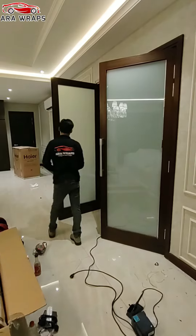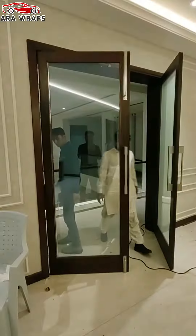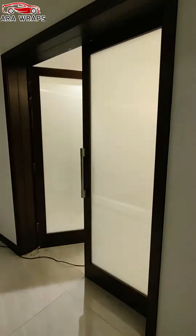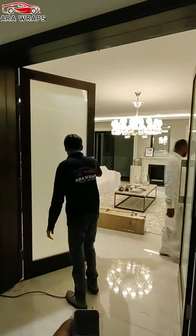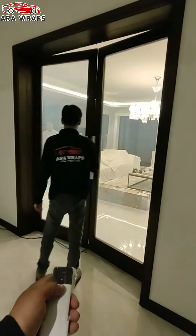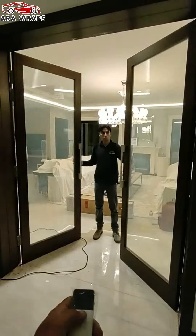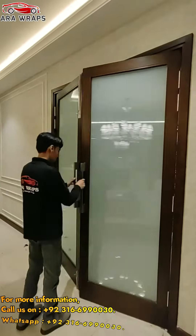PDLC smart glass technology can be customized so that when the opaque mode is selected, a projector can display images on the glass which are visible from both sides. This makes it ideal for advertising in window spaces, as the transparent mode can be selected to highlight a store's products or space during the day, while the opaque mode allows advertising clips to be shown at closing time.